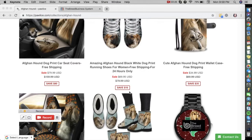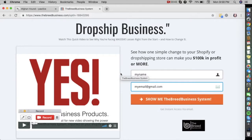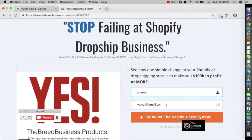To know your profit margin on specific products like car seat covers, sneakers, mobile wallet covers, etc., you can simply go to www.thebreedbusiness.com — you can find the link in the description of this video. All you need to do is enter your name and email address and you will be directed immediately to a video that shows everything on how you can start your own drop shipping business model using the Breed Business system and Shopify platform.